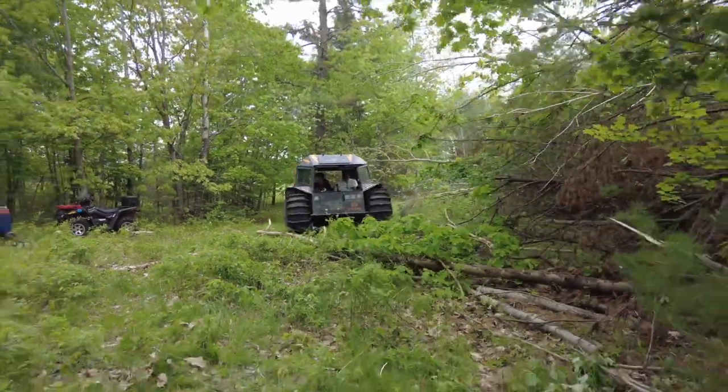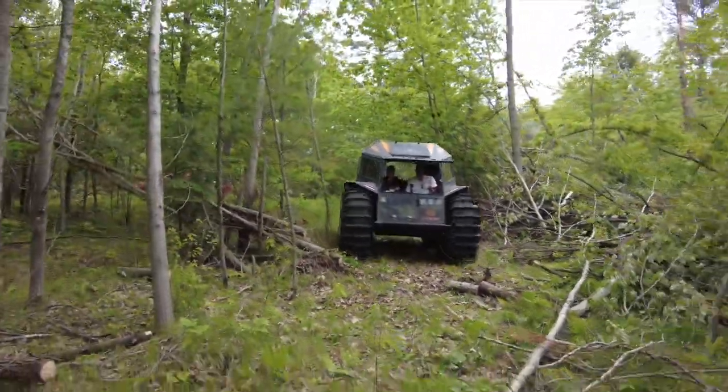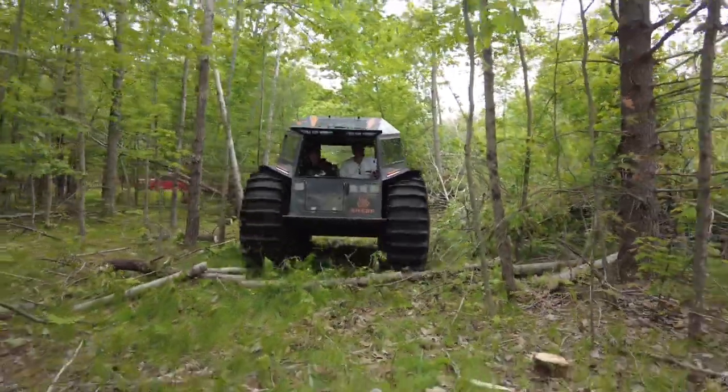But the real reason that I came up to Mountain was to help clear some of the damage that was done by the tornado a couple of years ago.